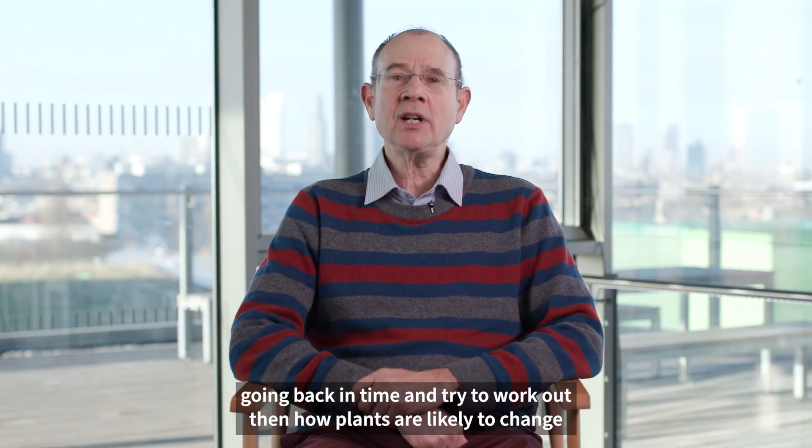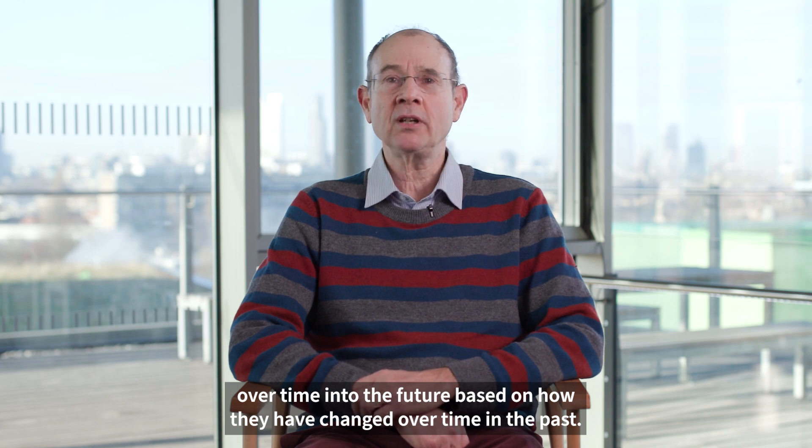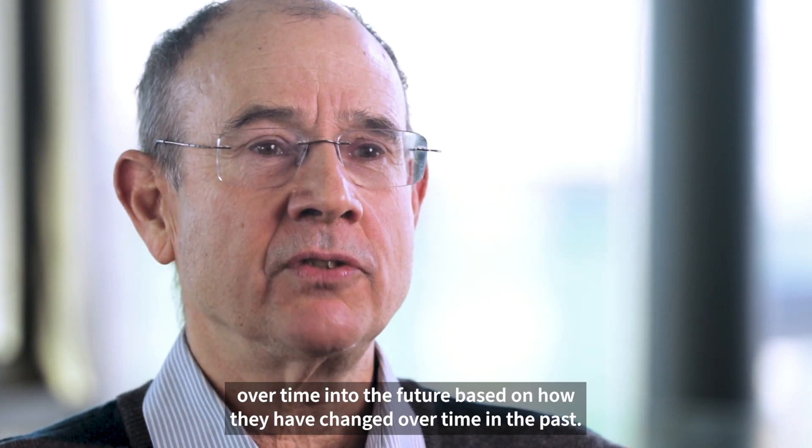We try to work out how plants are likely to change over time into the future, based on how they have changed over time in the past.